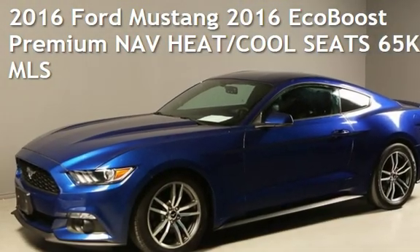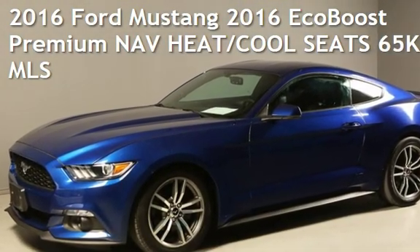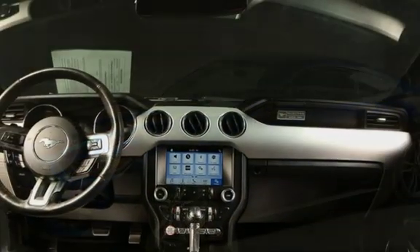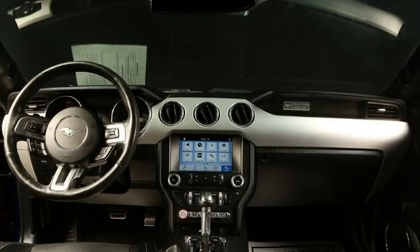Presenting a pre-owned 2016 Ford Mustang. This two-door coupe has a four-cylinder, 2.3-liter i4 engine, with rear-wheel drive, and an automatic transmission.